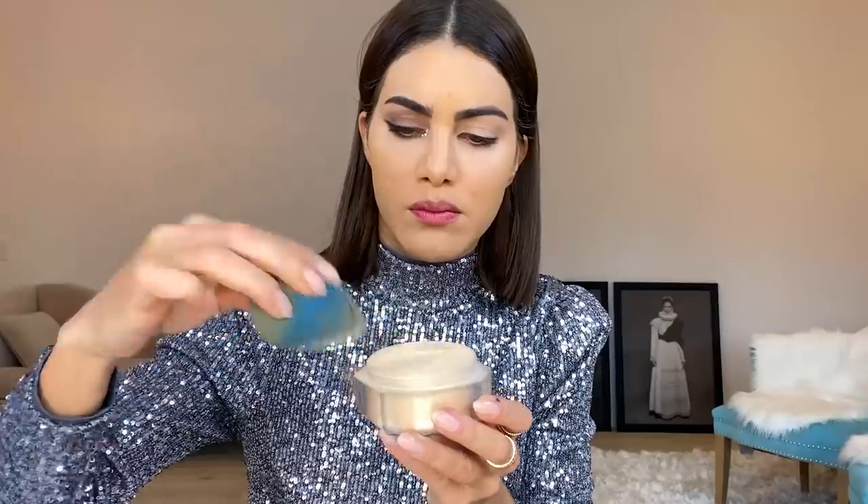A little more concealer — I'm going to use the NARS one, it's really good. Now, Translucent Powder by Fenty — take the excess out. So while the skin bakes in that powder, we're going to finish the eyes. I'm going to do this one exactly how I did the other side, and then we'll move on and do everything else together.